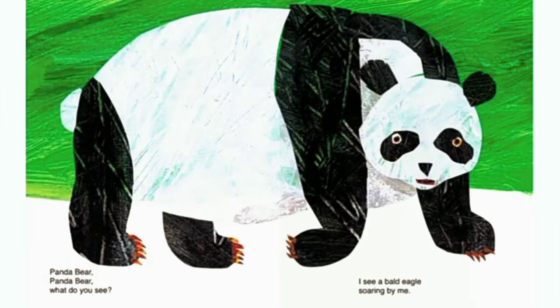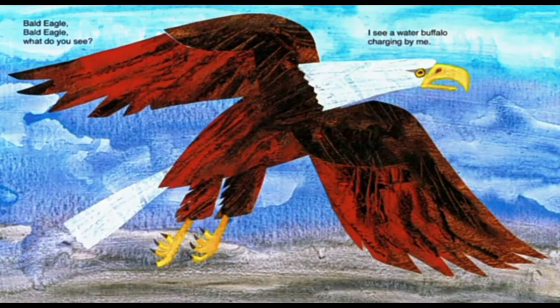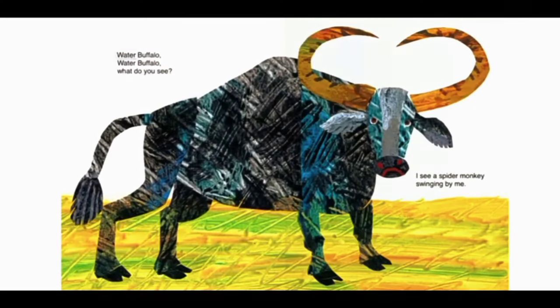Panda bear, panda bear, what do you see? I see a bald eagle soaring by me. Bald eagle, bald eagle, what do you see? I see a water buffalo charging by me. Water buffalo, water buffalo, what do you see? I see a spider monkey swinging by me.